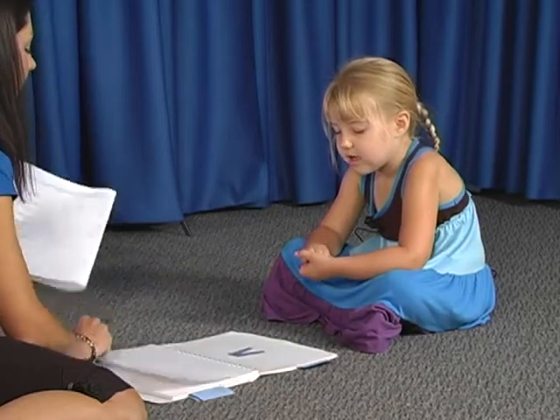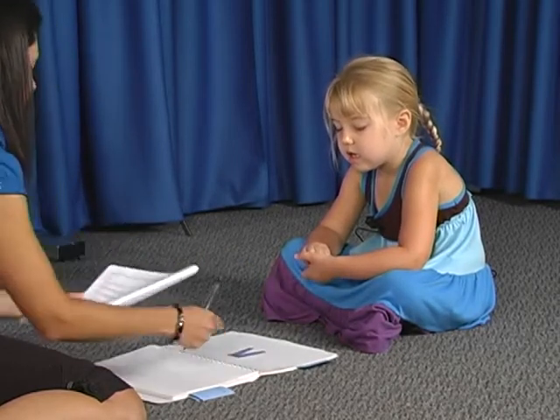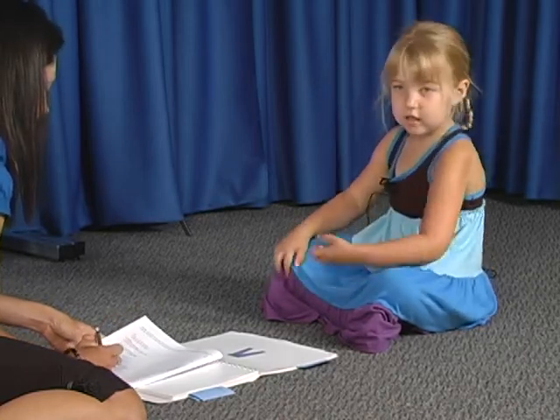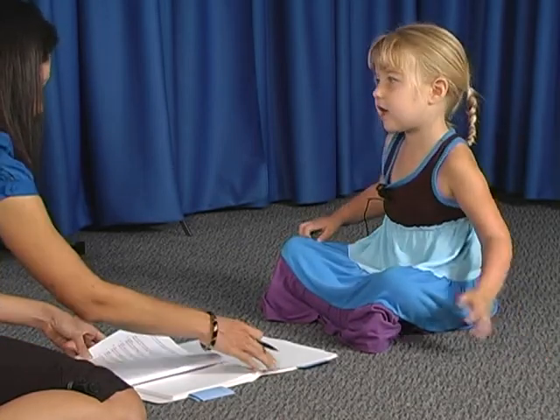What is this that the arrow is pointing to? A pocket. And what is it for? To put things in. To carry things.